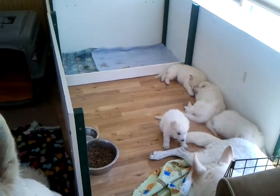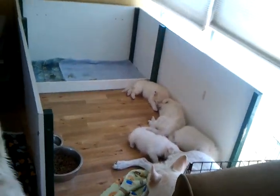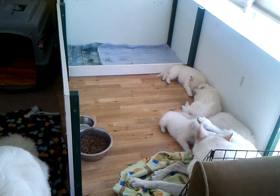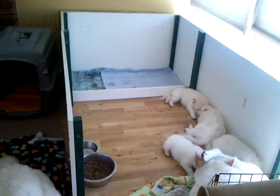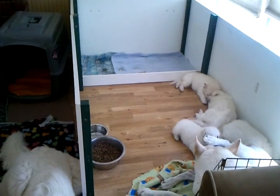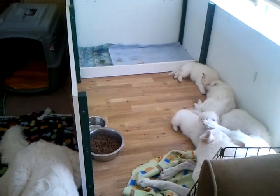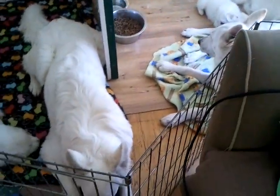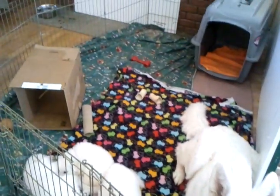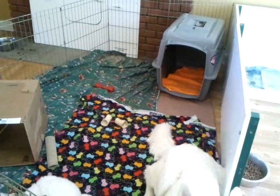Here are the puppies in their nice big exercise area. We've just made this bigger. We've taken the front off their whelping box, so they have their whelping box still with their back potty area. We've put the food in the wood area or the vinyl floor area. And then they can come out and go all the way around here. They have all that space, and there's a little crate for them to go in and out and play in.